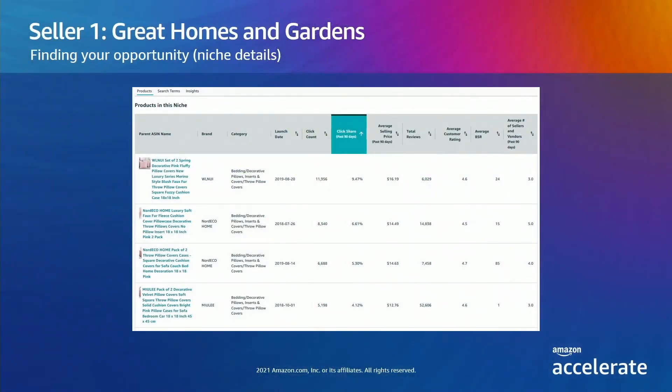This brings up pink throw pillows, which has a good absolute number of searches and is growing quickly. Digging deeper, they notice a theme amongst the top products: two-pack, pillow cover with no insert, furry or velvety. This provides some additional color on why the average selling price was relatively low — roughly $16. Customers are seeking covers versus full pillows. Great Homes wants to better understand what customers do and do not like about the products within the niche and does some customer reviews investigation.